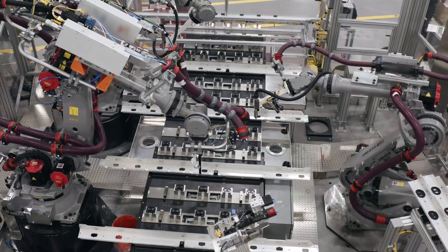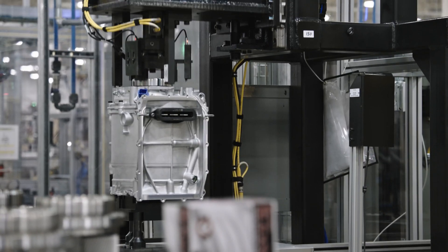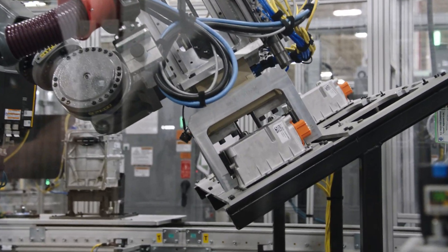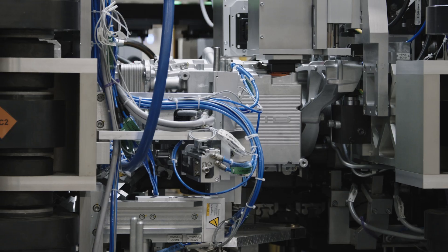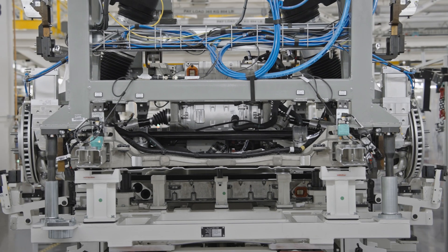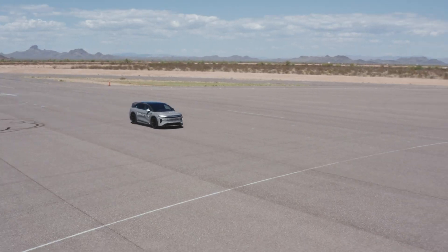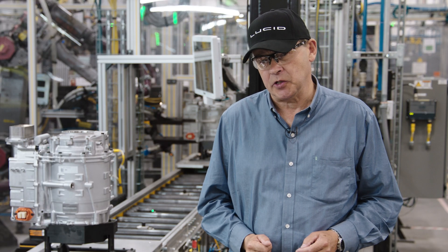This is our new, highly automated powertrain line. And right here, we're seeing our integrated drive units being assembled. This is the most advanced integrated drive unit in the world, capable of up to 670 horsepower, and it weighs just 74 kilos — way ahead of the competition.